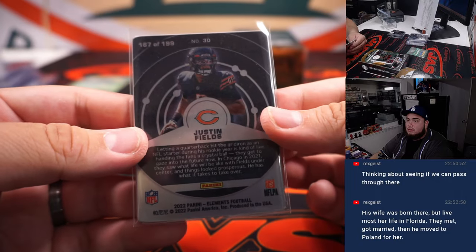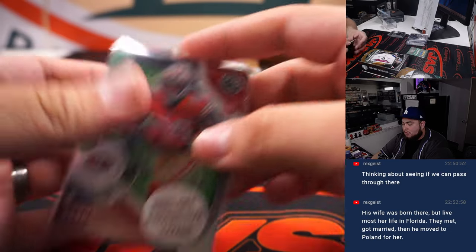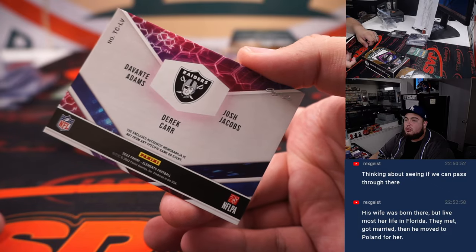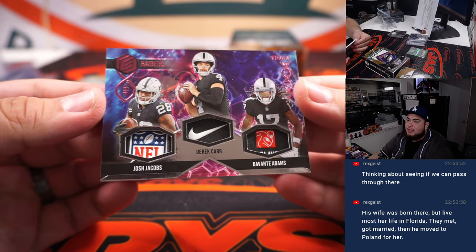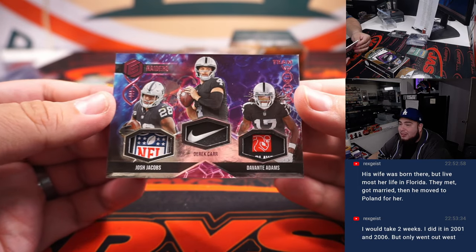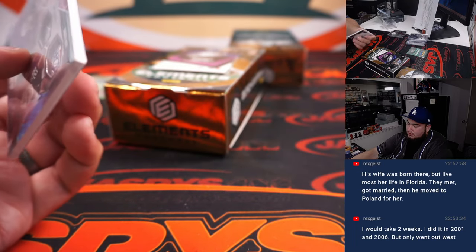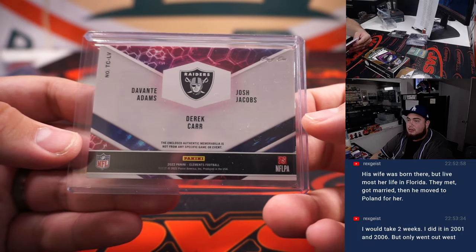Justin Fields. Three of ten — Danny Gray. One of one for Joe's Raiders: Devontae Smith, Josh Jacobs, Derek Carr. NFL Shield, Nike swoosh, and an NFL Players Association tag. Very nice. And Raiders — Thomas. There you go, buddy. One and one.